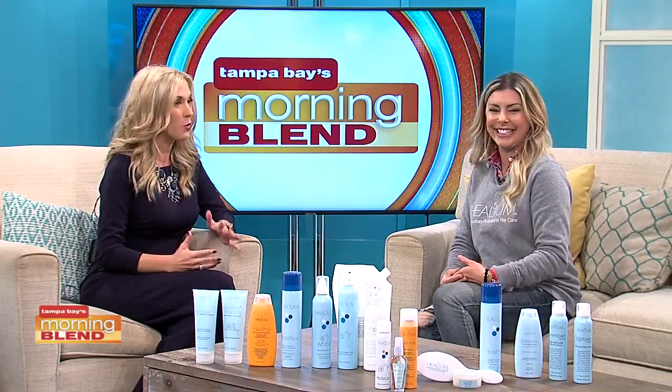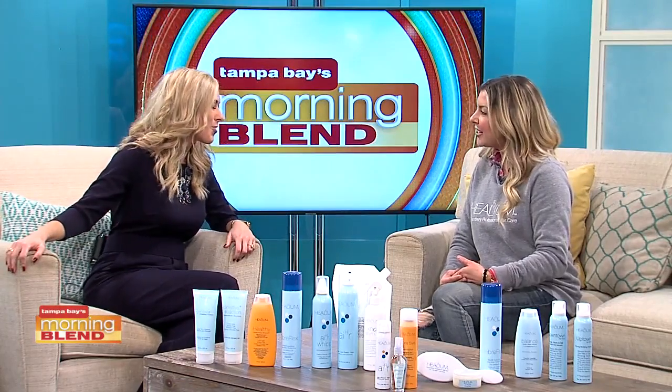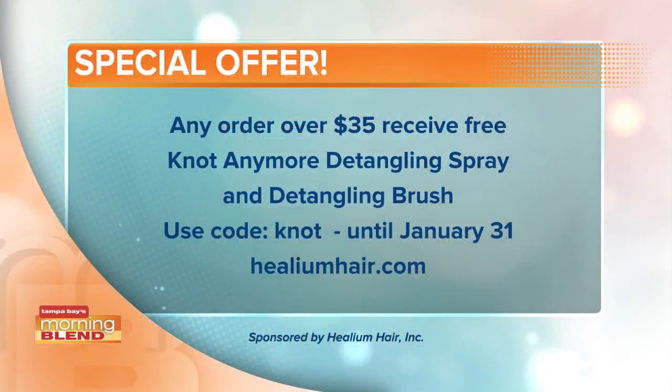These are all such great, attainable tips to hopefully not make it as difficult in the mornings. Beth, great job — thank you so much. Of course, we are talking about all the Helium Hair care that you can get. There is even a special offer if you're interested and want to try it — it's all on your screen and at heliumhair.com.